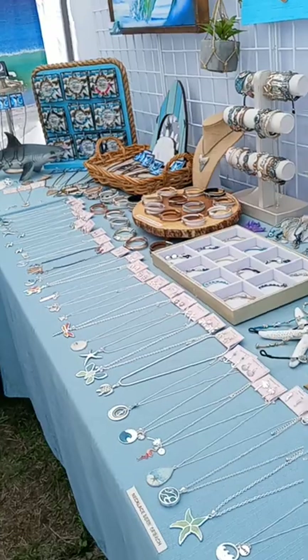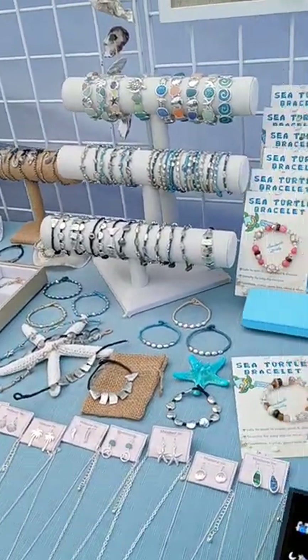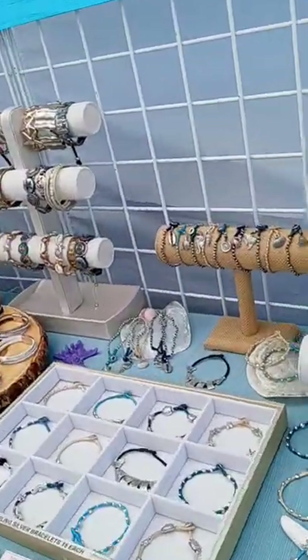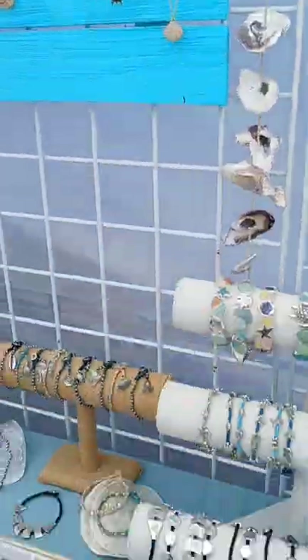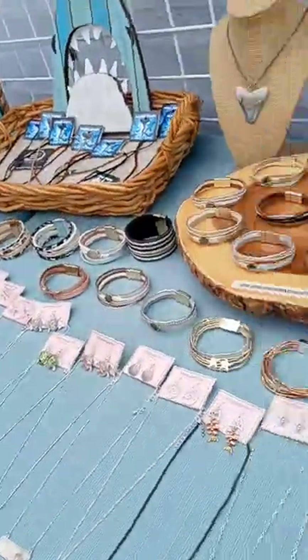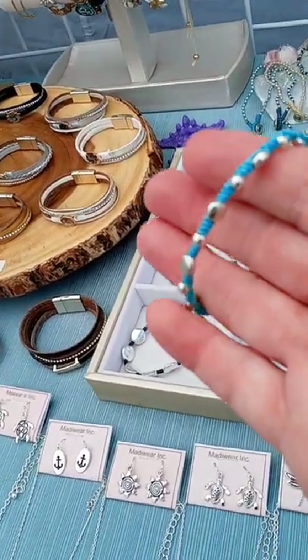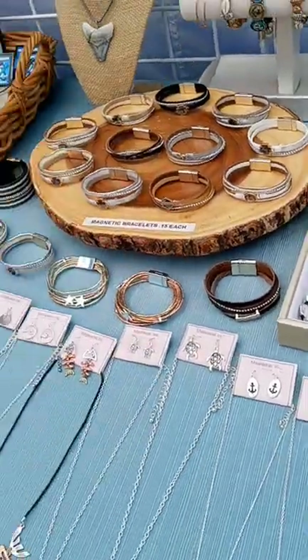Let's see, we got all kinds of jewelry over here, right? We got sea turtle bracelets — all kinds of sea turtle bracelets. Wow, look at them. How beautiful. And this is pretty too. Handmade, right? That looks handmade. Very nice.